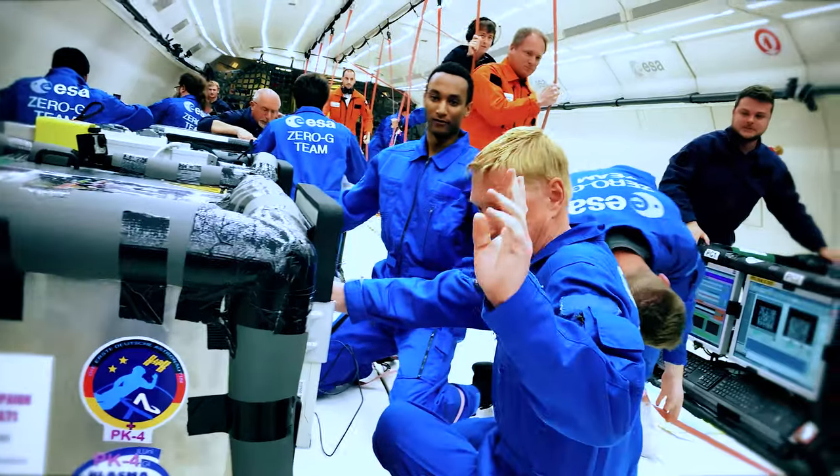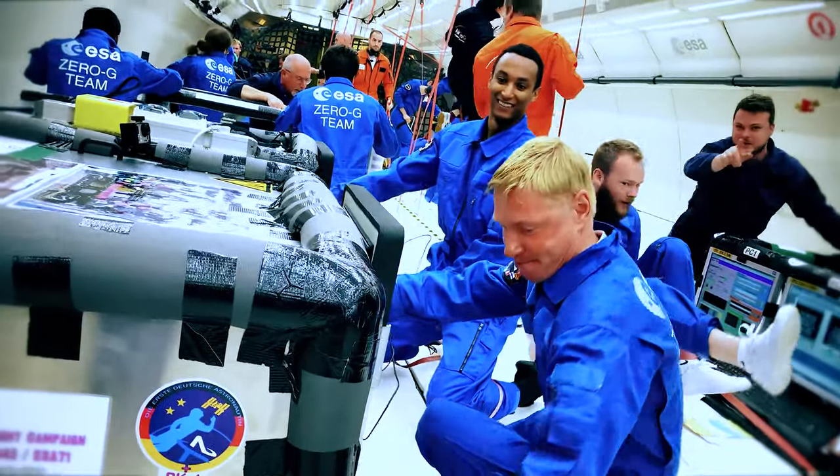How are you, Markus? Fine, everything's fine. Everything works — the experiment is running. Perfect.